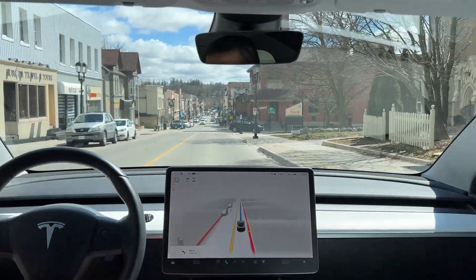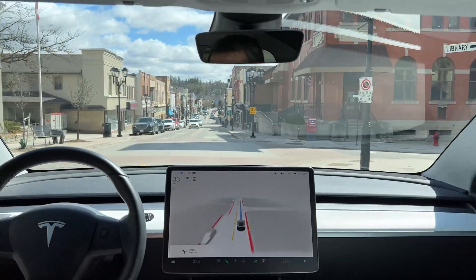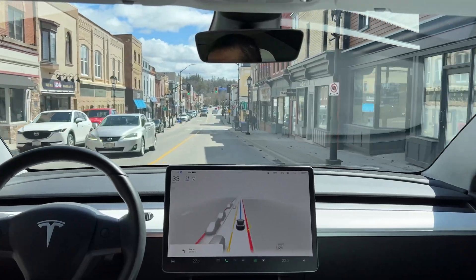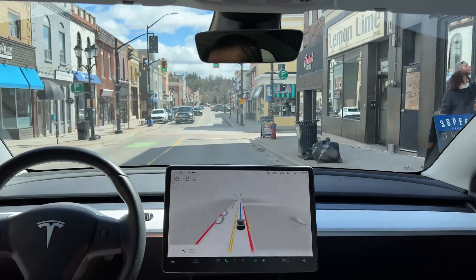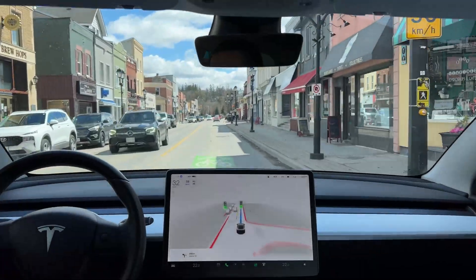It's waiting for the guy ahead of me. We have 30 kilometers per hour — I was hesitating because I never knew there's actually a 30 kilometers per hour limit here. Thanks to this car, now I know.